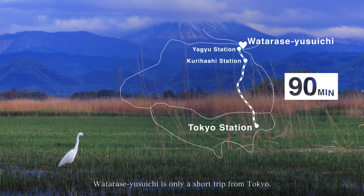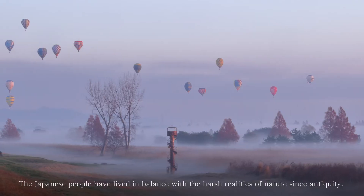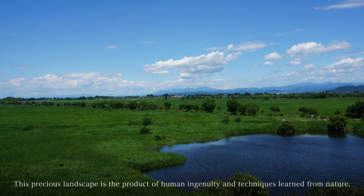Watarase Yusuichi is only a short trip from Tokyo. The Japanese people have lived in balance with the harsh realities of nature since antiquity. This precious landscape is the product of human ingenuity and techniques learned from nature.